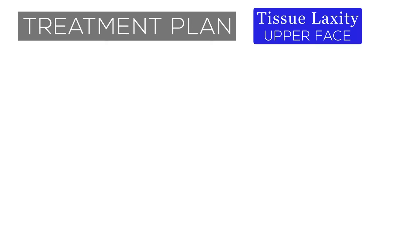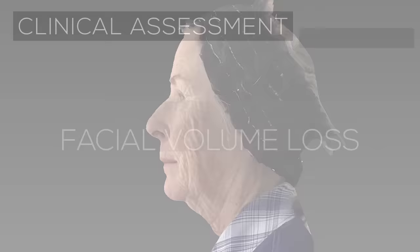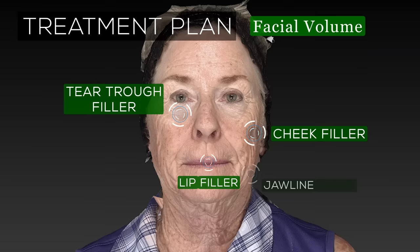Given this patient's features, the endoscopic-assisted biplanar trichophytic brow lift technique was chosen. This technique provides for an extremely powerful and complete rejuvenation of the upper face. A third component of facial aging, volume loss, is also of significance in this patient, and a recommendation was given for future volume restoration with filler to the cheeks, tear troughs, lips, jawline, and to soften the nasolabial folds after surgery.